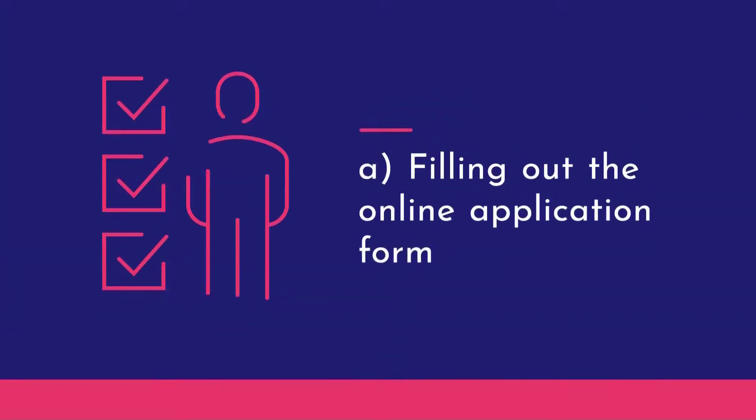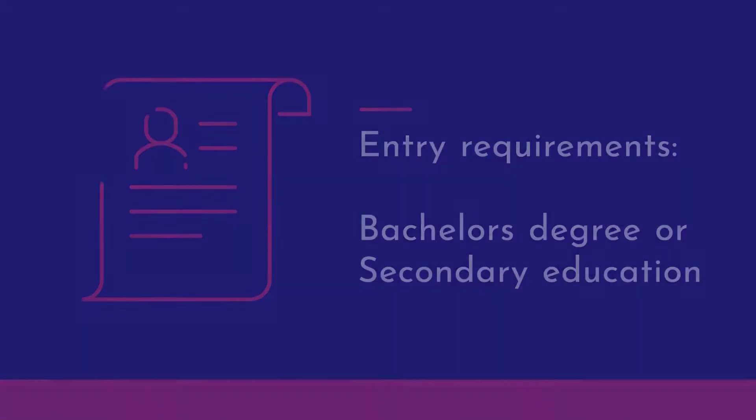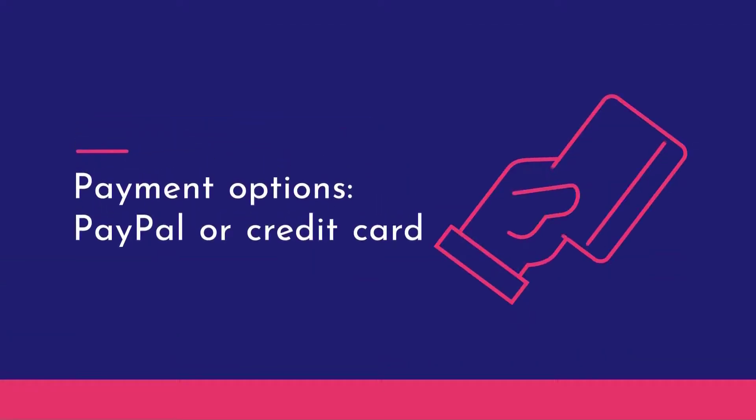Filling out the online application form. Entry requirements: a bachelor's degree or high school secondary education as a minimum. Payment options: PayPal or by credit card without a PayPal account.